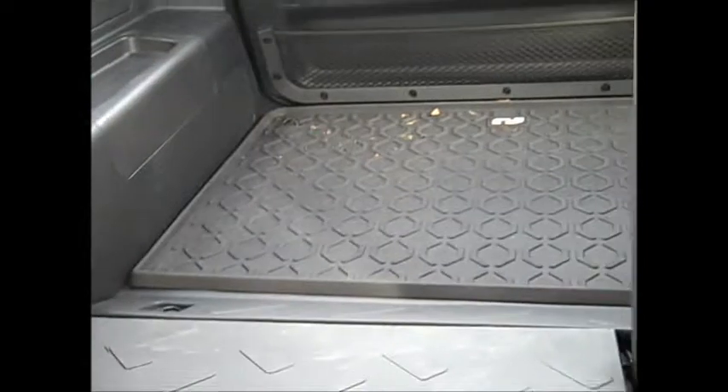Look at the back. Tons of room, easily washed out. You can run a hose in here and just clean your interior.